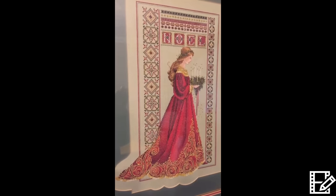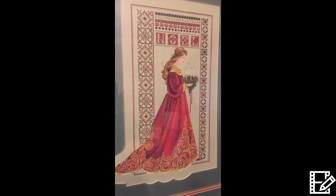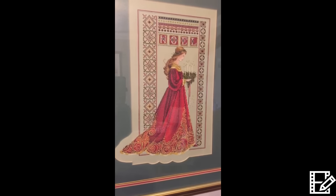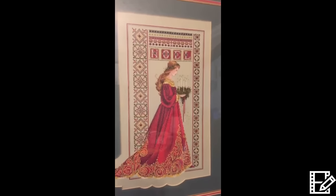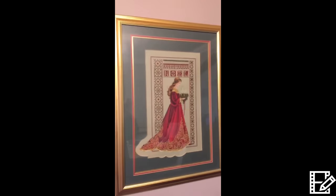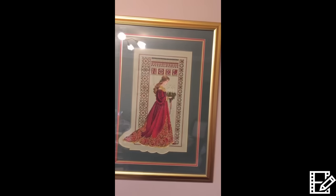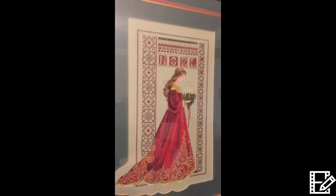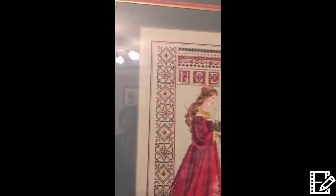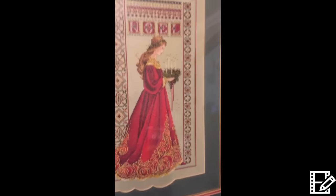This is my Lavender and Lace Noel — the first Lavender and Lace I ever did. I probably did this one about 16 years ago, around the year 2000. I got it all professionally framed — the frame cost more than the actual kit — but it was so worth it. She's hung on my wall since she came home, and to the point that I can't actually remove her from the wall now. There you go, that's my Lavender and Lace Noel.